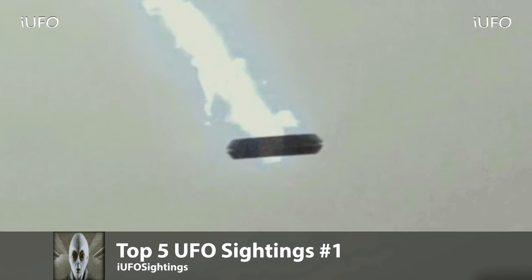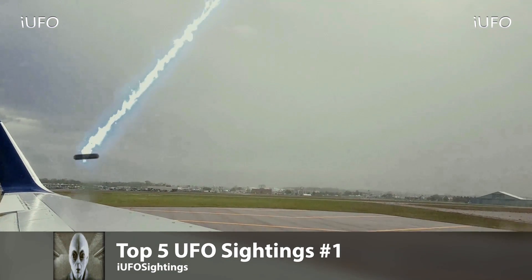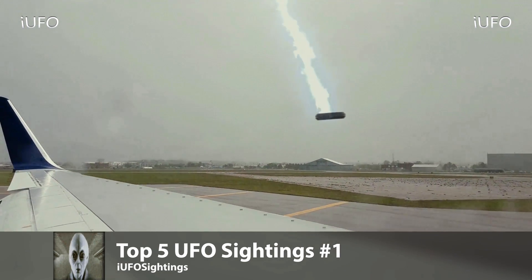We just received this footage June 13th, 2017. Please let us know down in the comments below if you have any new information. Don't forget to hit that thumbs up button, and don't forget to share, like, and subscribe. We'll talk to you tomorrow — have a good day.